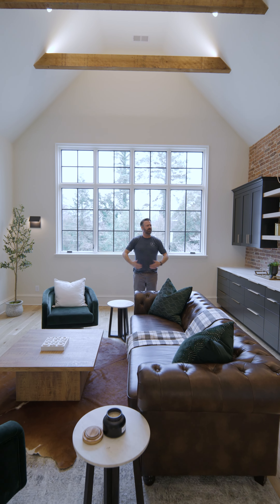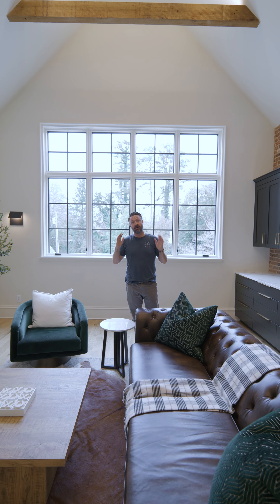Just a great space to watch a movie, relax, hang out with family. I actually love the space.